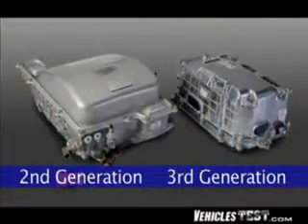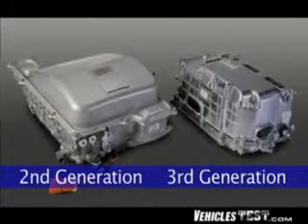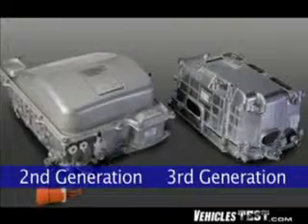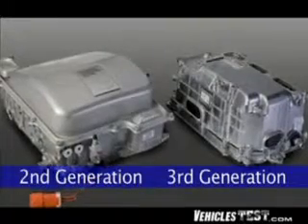The inverter has a new cooling system to reduce size and weight. All combined, the inverter, motor, and transaxle are smaller and 20% lighter than previous versions — all of which means better fuel economy for you.